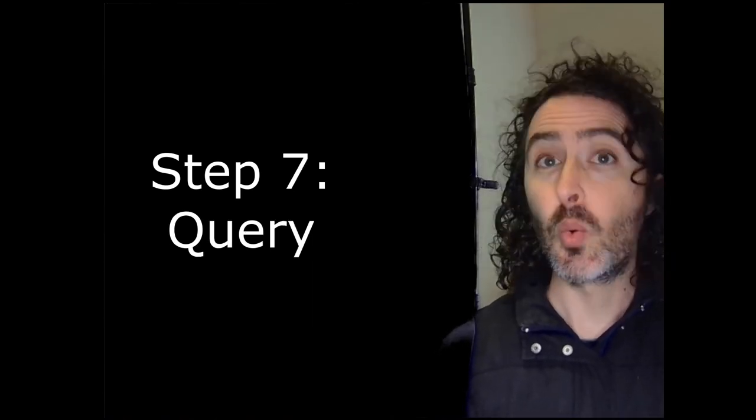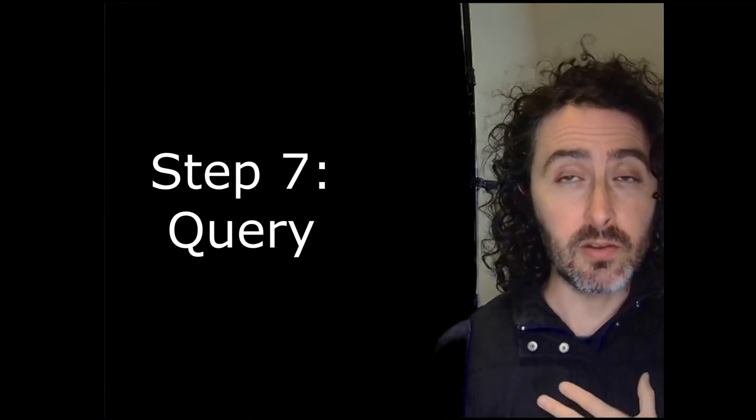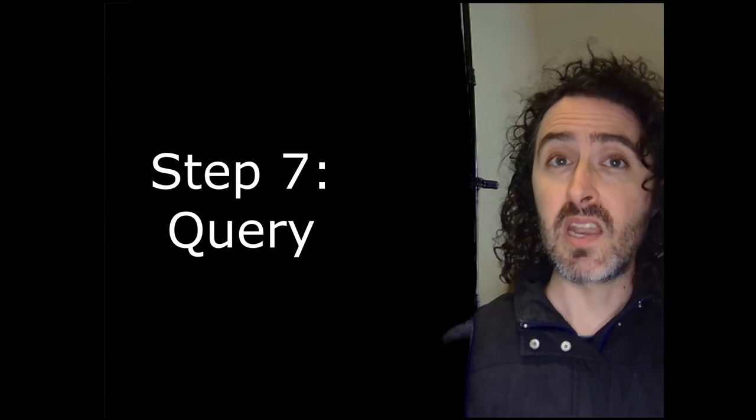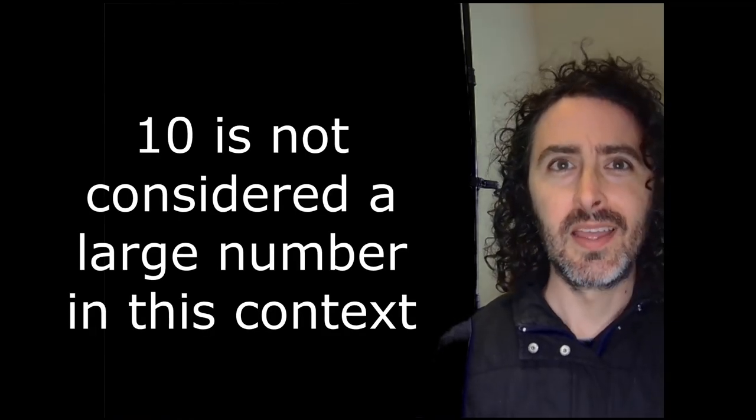Step seven: query the book. This is a video about self-publishing, but maybe you want to try traditional publishing — I did. I researched about 100 agents, selected a top 10 list, submitted to all 10, got rejected, hated every minute of this process, then moved on.